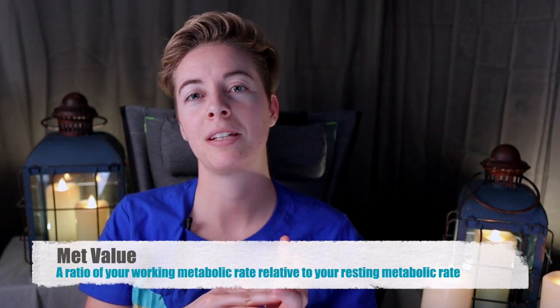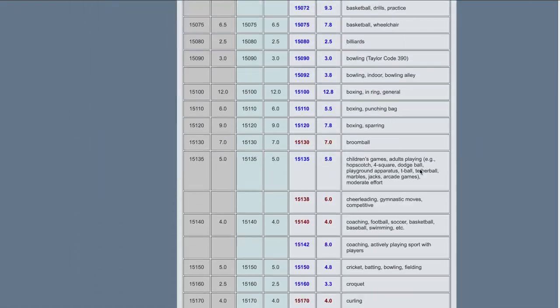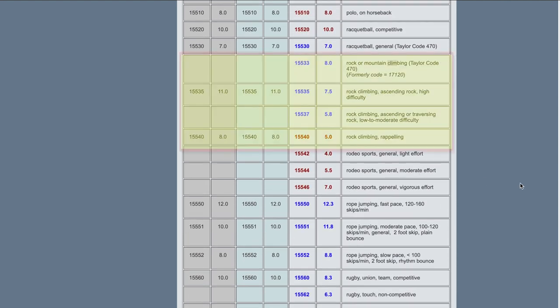The first and probably most common way is considering MET value. MET value is a measurement of how much energy you use depending on activity, and these are based on scientific studies. One drawback is that most of these studies are of elite athletes — an average person probably burns more calories. You can find MET value information on the MET value resource website. Once you have the MET value, you multiply it by your weight in kilograms to get how many calories you're burning per hour.